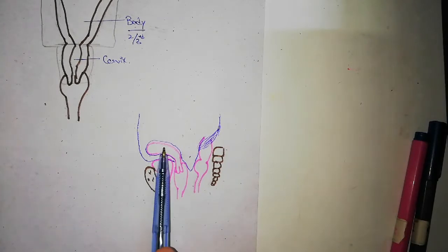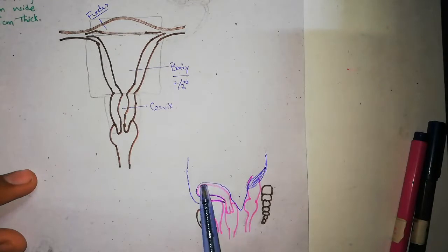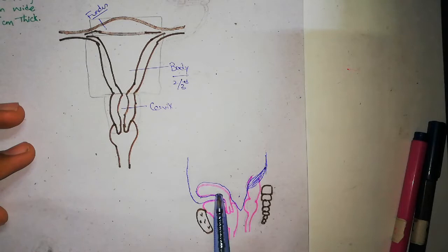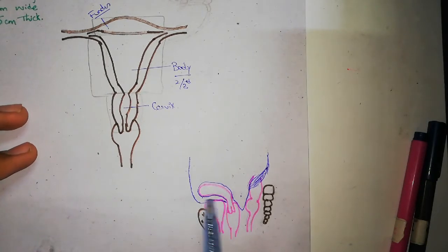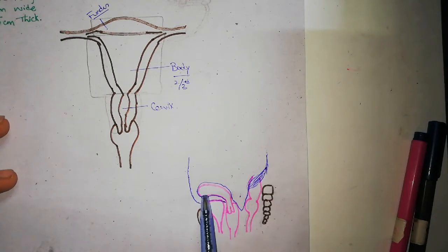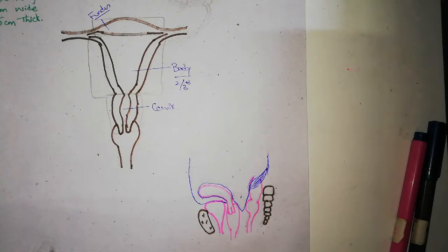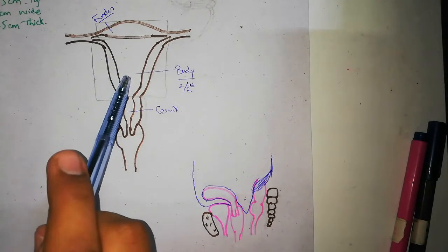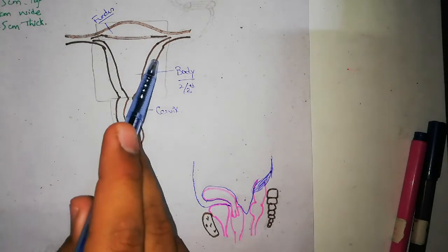As we can see, the posterior surface of the body of the uterus and the anterior surface of the body are both covered by peritoneum. The fundus is also covered by peritoneum, and the upper part of the vagina is covered by peritoneum as well. So both the anterior and posterior surfaces of the uterus and the fundus are covered by peritoneum.